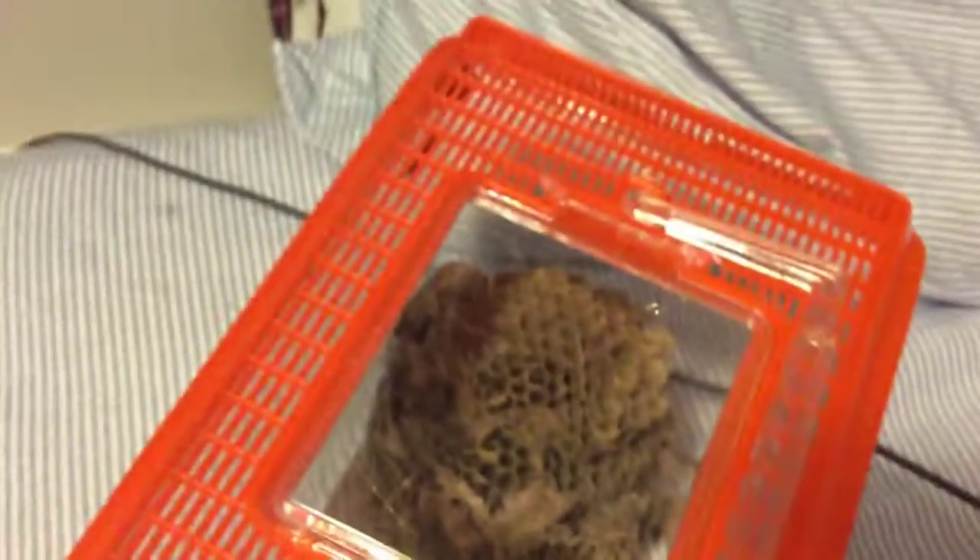There is a Polistes dominula that came out yesterday, like before we got that wasp on this yesterday. It's kind of hard to see it because of the other red wasps, but there's a Polistes dominula in there.